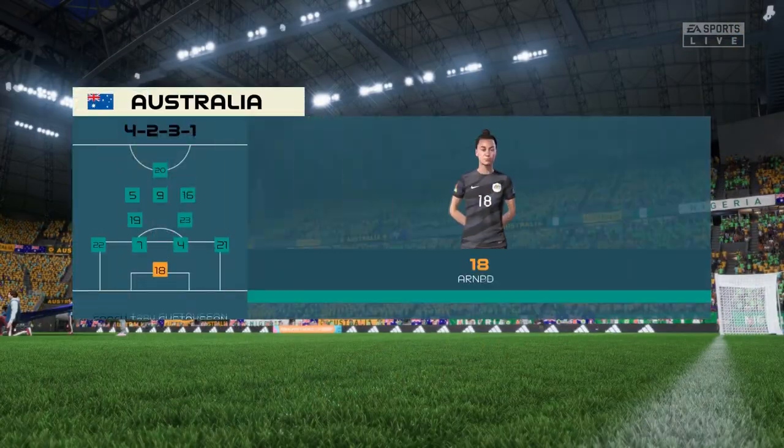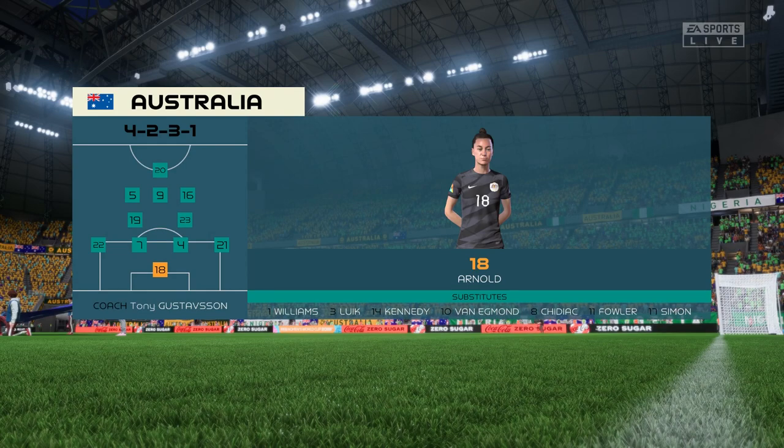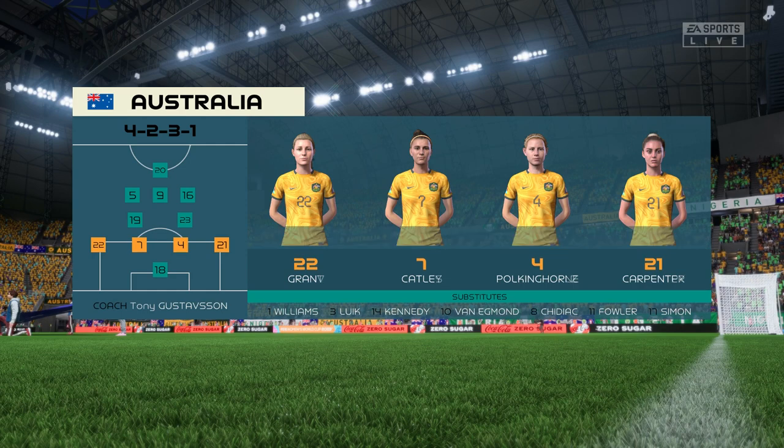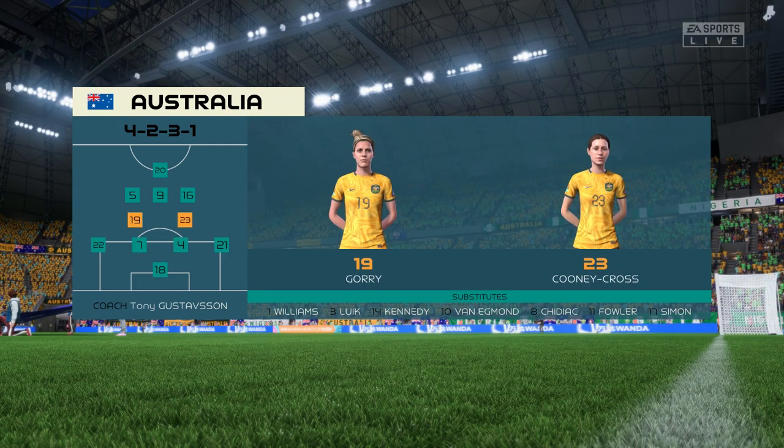And the starting 11 for Australia. Well, on paper, they look a very balanced team. But the three advanced midfielders must at times make runs beyond the centre forward. Otherwise, they might just lack a bit of penetration.